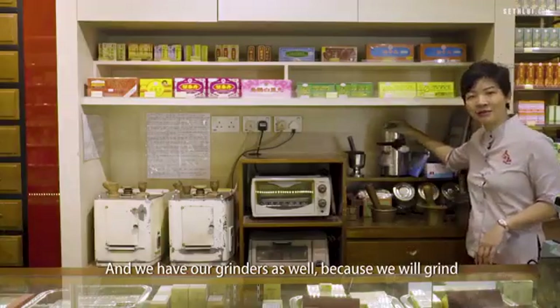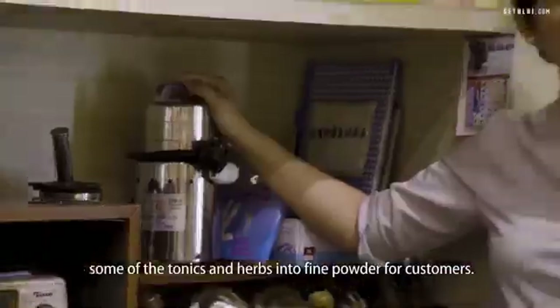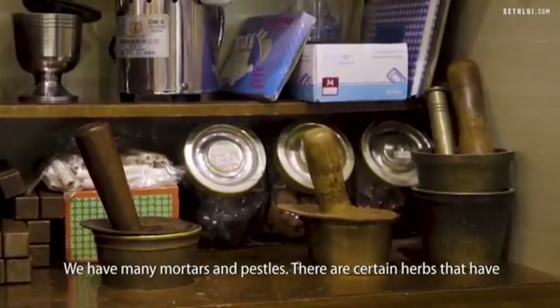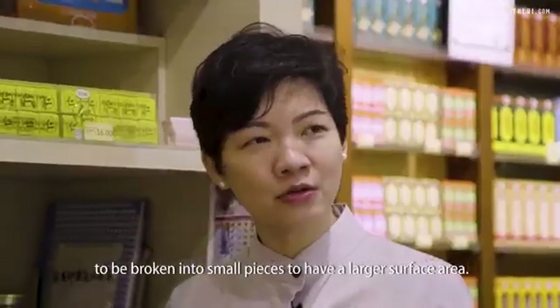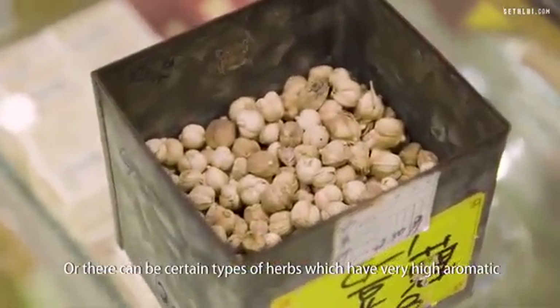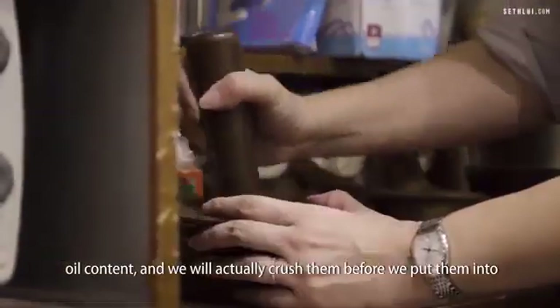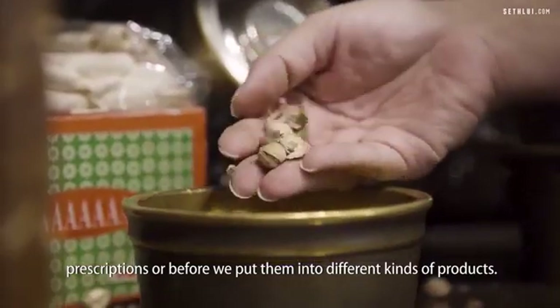We have our grinders as well because we will grind some of the tonics and herbs into fine powder for customers. We have many mortars and pestles. There are certain herbs that have to be broken into small pieces to have larger surface area, or there can be certain types of herbs which have very high aromatic oil content and we will actually crush them before we put them into prescriptions or into different kinds of products.